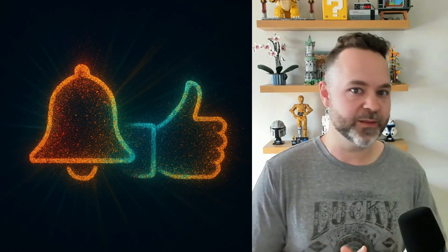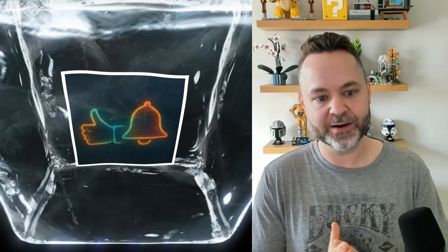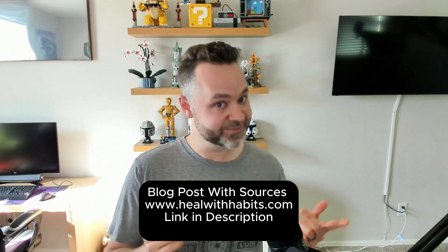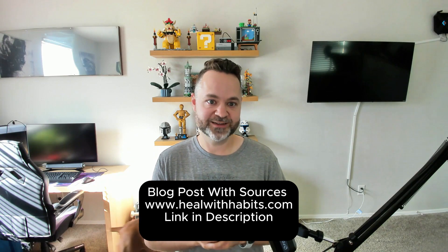That's it for this week. Thanks for watching — like and subscribe. Drop a comment with your favorite polyphenol-rich foods. Next week, we're going to dive into organic Greek yogurt — the benefits and maybe the downsides. Thank you for watching. God bless.